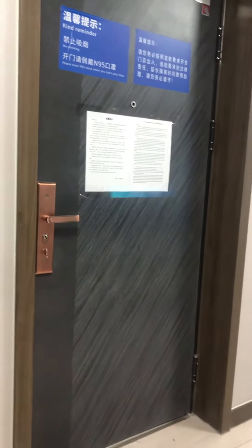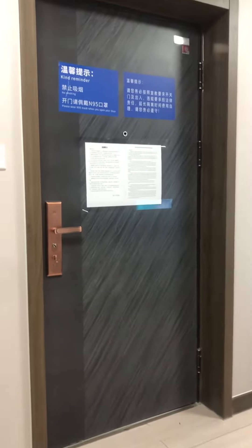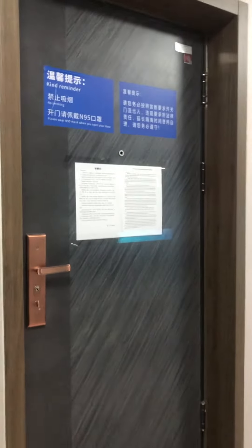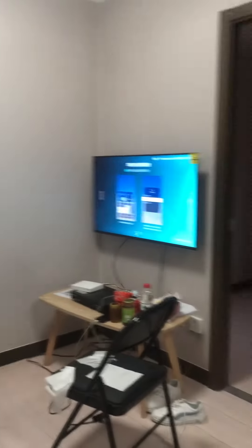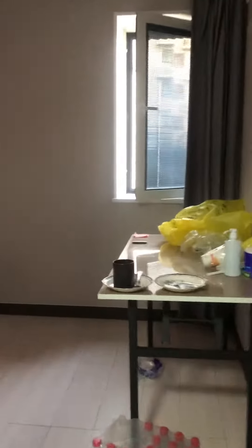I'm in quarantine in Beijing and I will show you the quarantine place which is given to us. This is the main door from which we enter. When we enter there is the TV and a seat, and we have the living room and the dining room. In the dining room we have water.